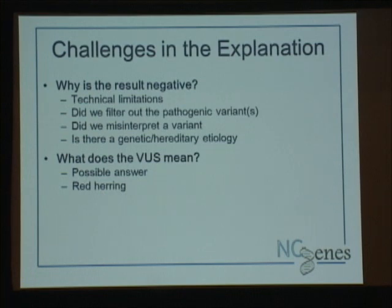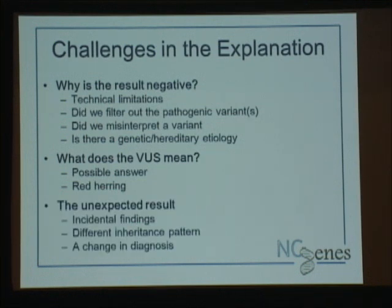What does a VUS mean? It's a possible answer, not the answer. There are different grades of VUS — some variants we're pretty confident about but the data just isn't there to support our theory. Sometimes the VUS is a long shot, and the only reason we're reporting it back is because it's truncating — we felt compelled to because it was on our list, and we want the referring neurologist or specialist to weigh in. We don't want to miss something. Sometimes it's just clearly uncertain, and we go through that with families. We acknowledge that sometimes we're giving them results that could be red herrings.